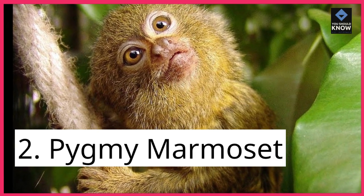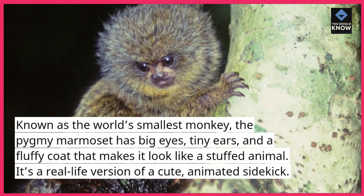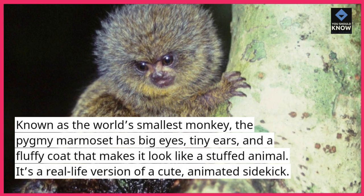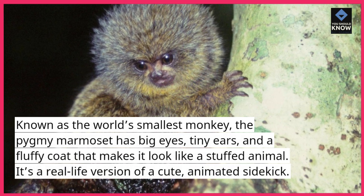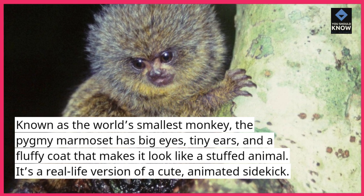2. Pygmy Marmoset. Known as the world's smallest monkey, the pygmy marmoset has big eyes, tiny ears, and a fluffy coat that makes it look like a stuffed animal. It's a real-life version of a cute, animated sidekick.